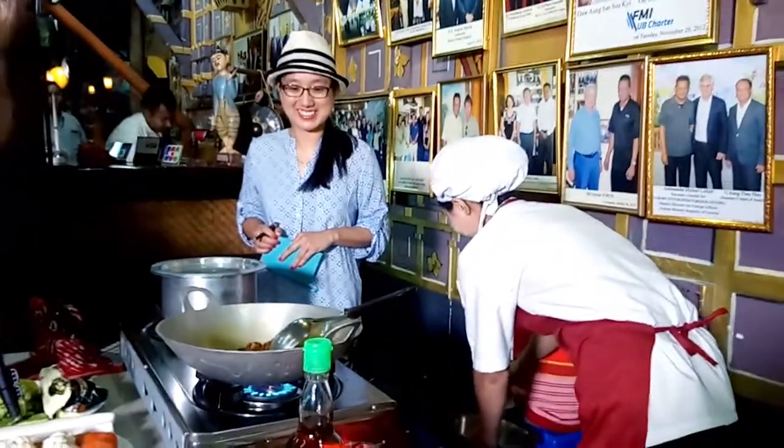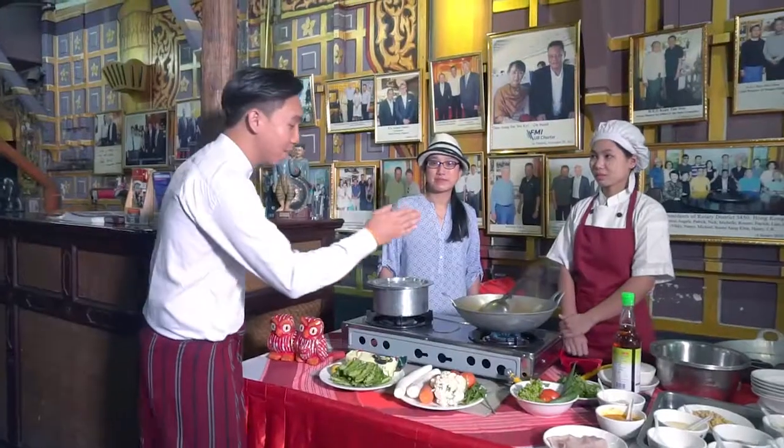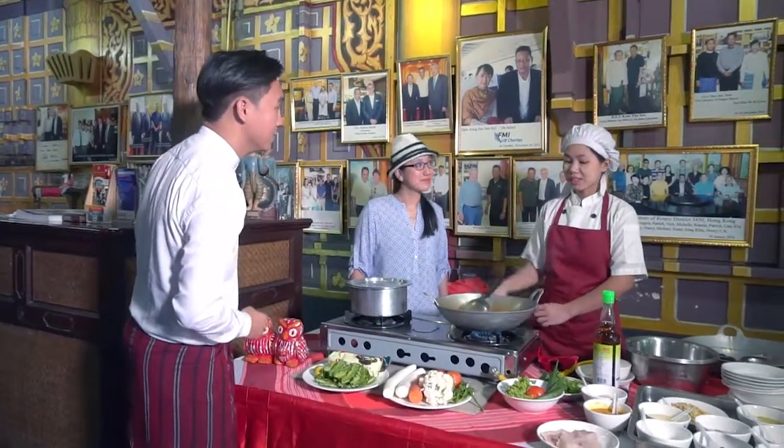More water added to the pot. And how long will it take to cook the beef? It would take about an hour.